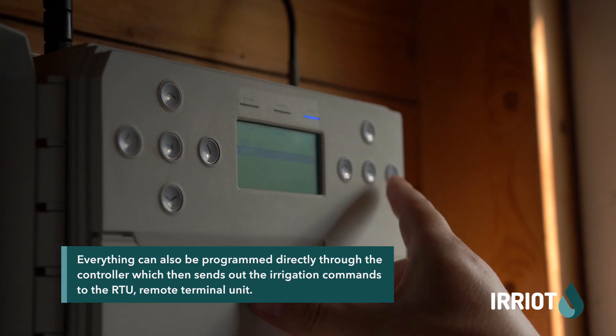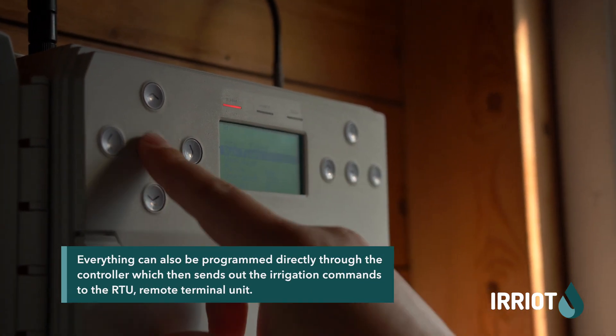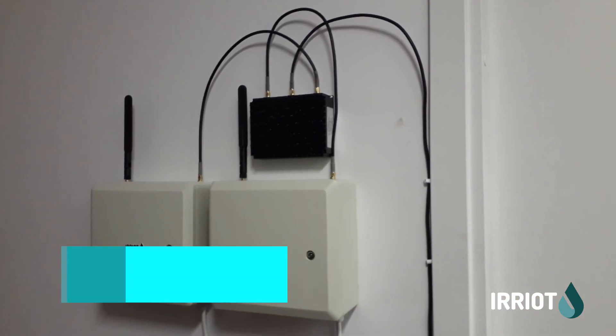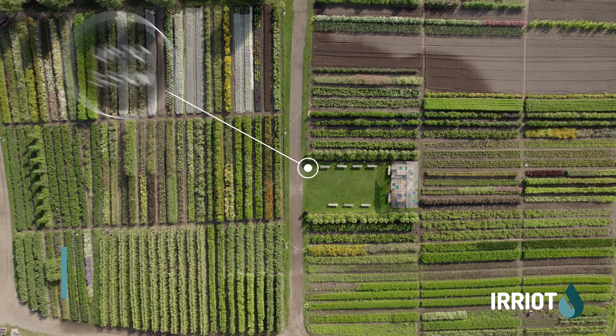The irrigation computer, called the base controller, is the centerpiece of the irrigation network. It controls the irrigation and fertilization process in real time.